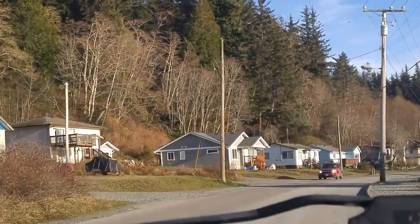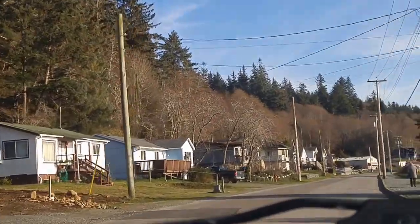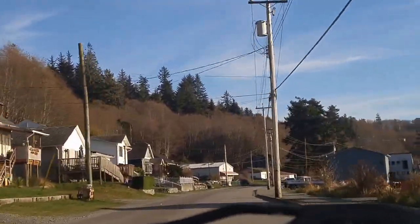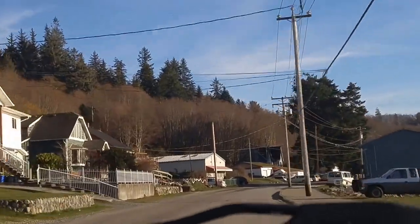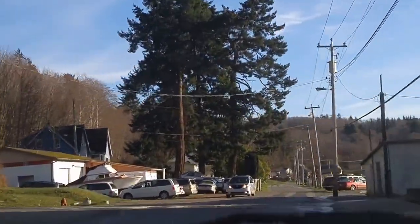Well, we're back down to the waterfront, and again you'll notice the boardwalk on the right. We'll make our way back towards the ferry slip, which is about in the center part of the island, and that should end our trip for today.